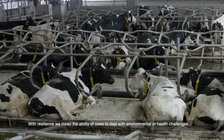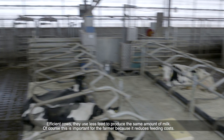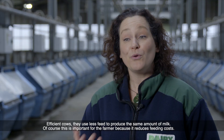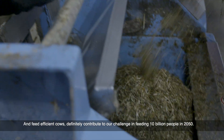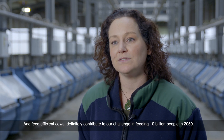With resilience we mean the ability of cows to deal with environmental or health challenges. Efficient cows use less feed to produce the same amount of milk. This is important for the farmer because it reduces feeding costs, and feed efficient cows definitely contribute to our challenge of feeding 10 billion people in 2050.